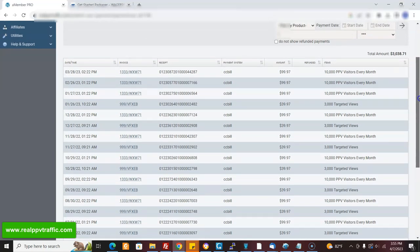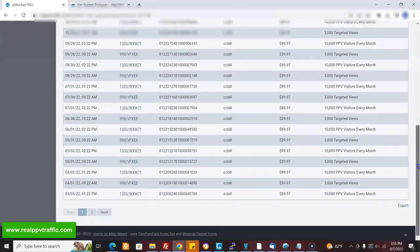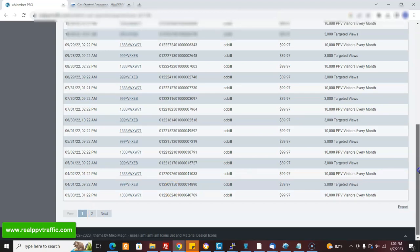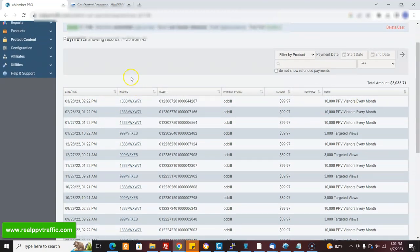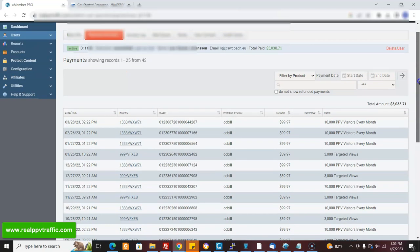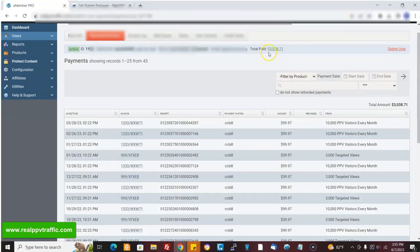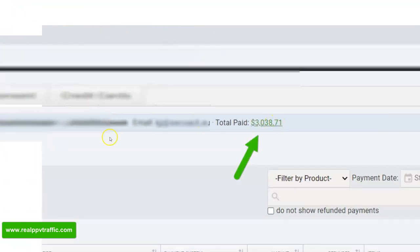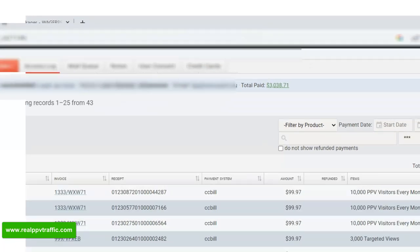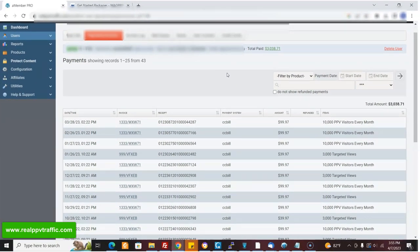These are payments that are made by one customer. And you can see that they've been going on for years. Several pages of payments. They've stuck with the program. And the affiliate who referred this is going to be making 30% recurring commission. They've done $3,038 so far, and they're still paying. You can see the last payment was just a few days ago.